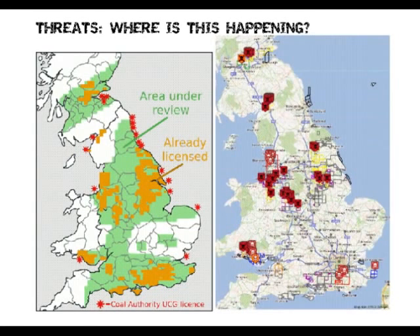Where is this happening? The orange bits on the map are licensing that's already happened, the red is underground coal gasification, and the green is the area currently under review. We're in a licensing round right now, and as you can see, a lot more of the country is currently under review and being sold off to bring these unconventionals to this country.